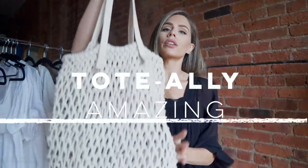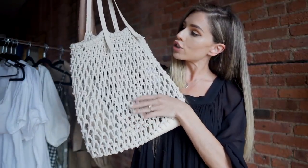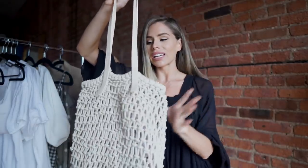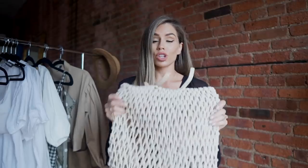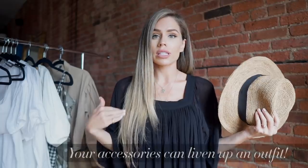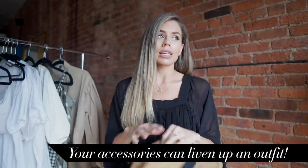The next bag is more of a carry-all: a woven tote in cream. I grabbed this one because it literally goes with everything — it's great for travel, great for work, fits your laptop, and adds a summer vibe to pretty much any outfit. The last accessory is a hat. Even with just basic denim shorts and a t-shirt, adding a hat completely transforms your whole outfit and makes it a little bit cooler.